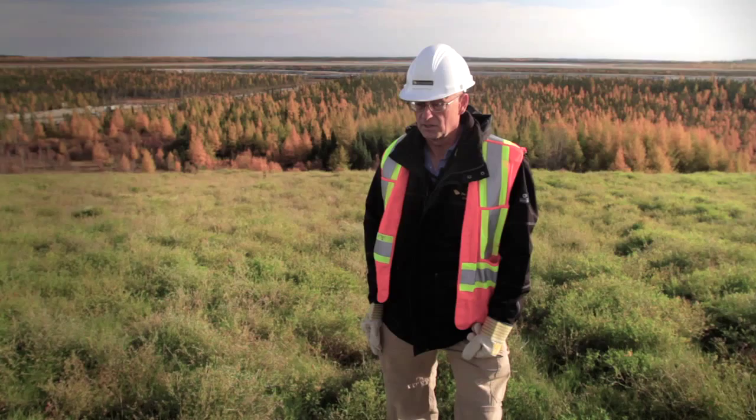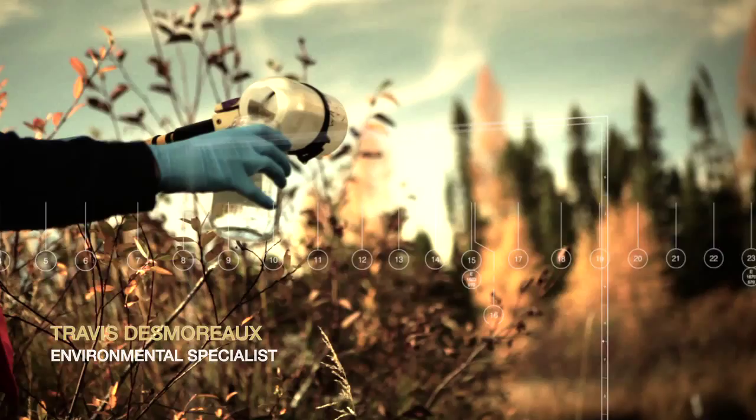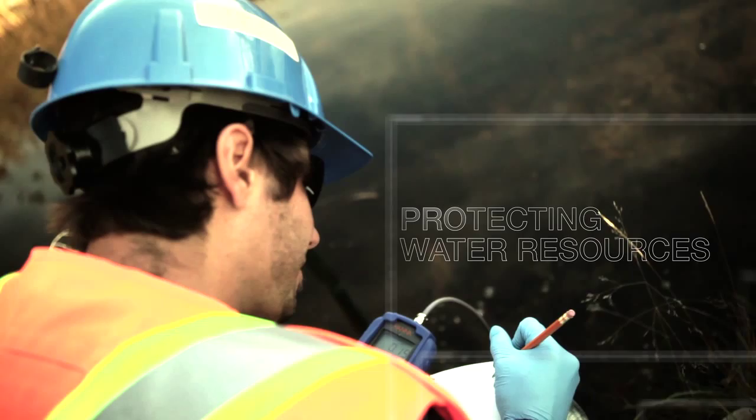We have two large waste rock stockpiles. They're located in a manner to minimize the impact on the number of watersheds. Water is our biggest concern. We have a beautiful site — it's surrounded by many little creeks, very different watersheds. There's fish living in there obviously, so we want to protect all those water courses.